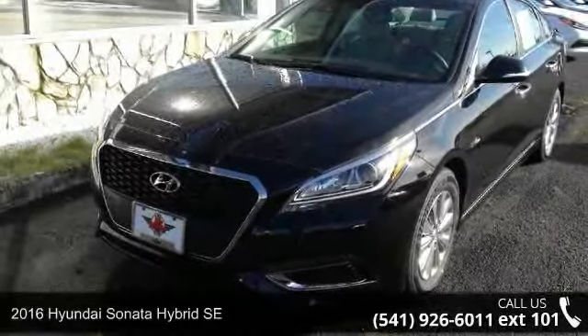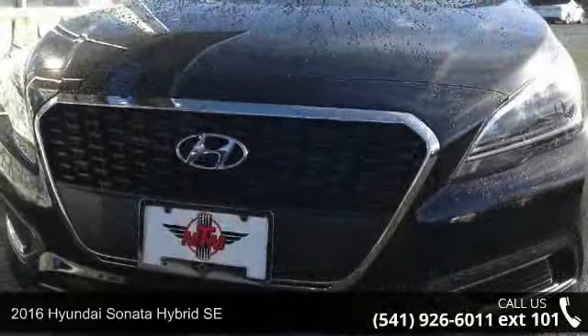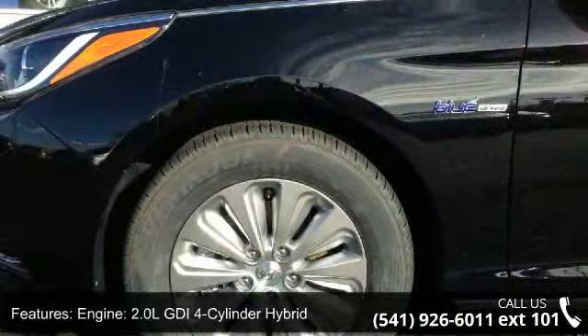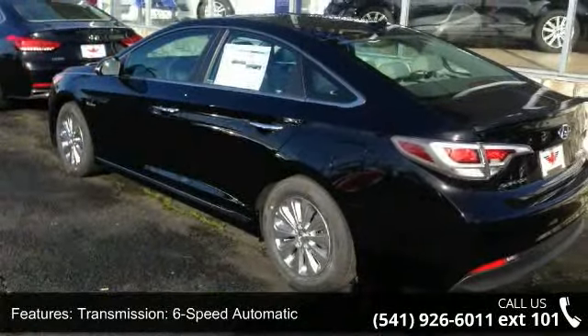Step into the 2016 Hyundai Sonata Hybrid SE. If you are looking for a first-rate auto, this one could be yours today. This vehicle comes with a reliable four-cylinder engine connected to a smooth-shifting automatic transmission. Enjoy these notable features.